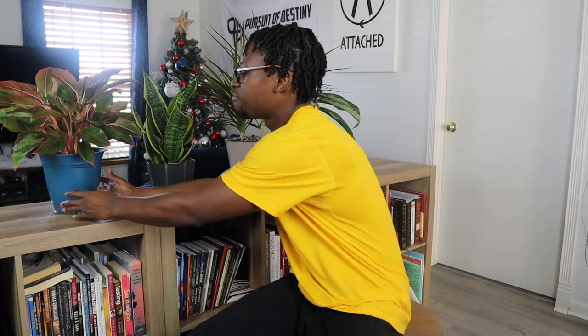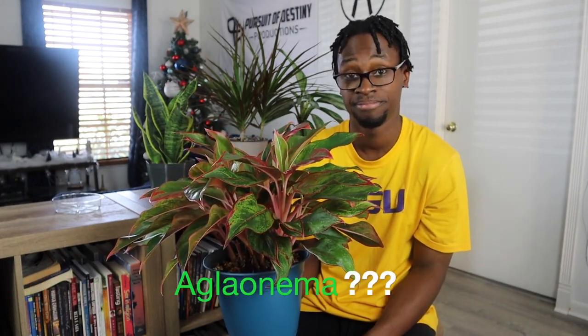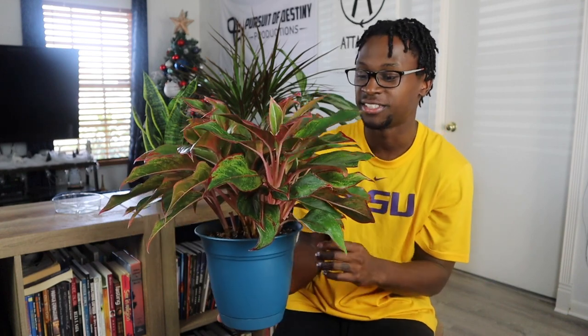The next plant I want to show you is my Chinese Evergreen — also known as Aglaonema, maybe I'm saying it wrong, maybe not. Either way, I love this plant because of its color. It has pinks, greens, light greens — it's vibrant and full of life. It's right at the front door when you walk into my home, so it's one of the first plants you see. It's pretty much how it's been since I got it from the store. It's an air purifier as well — all of these plants are air purifiers — and they serve various purposes that I'll put in the description below.